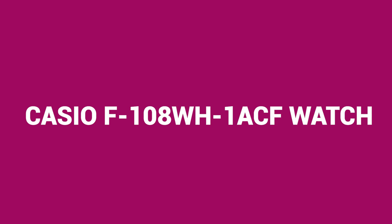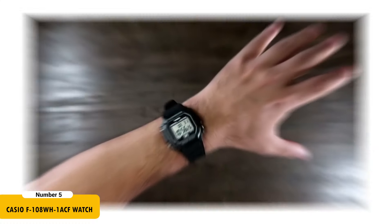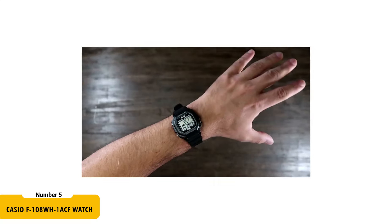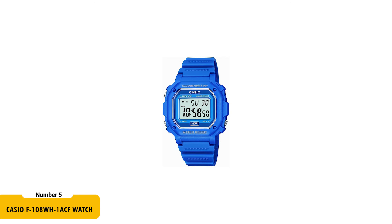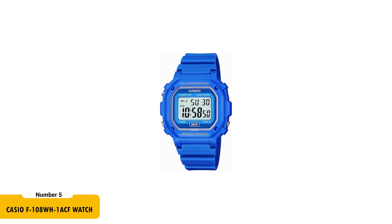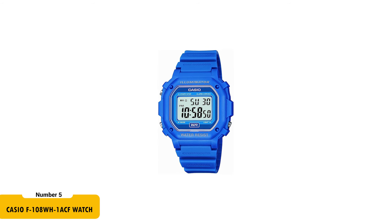Lastly, the Casio Unisex F100AWH-1ACF watch, for just $16.88, is an affordable and stylish option. This square watch features a digital display with an LED light, daily alarm, and hourly time signal. The 42.4-millimeter stainless steel case is paired with a mineral dial window for durability.